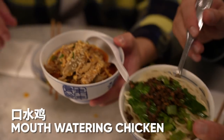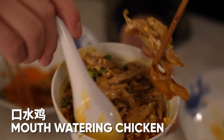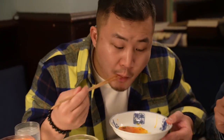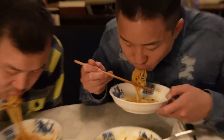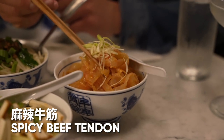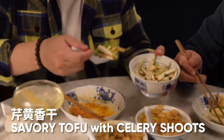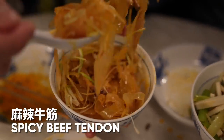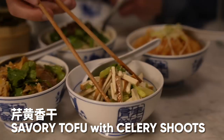Up next we have the Dan Dan Mian, and then the Ko Shui Ji — mouth-watering chicken, boneless. A lot of times Ko Shui Ji has bones in it but they've pulled the chicken off the bone, making it easier to eat. The Dan Dan Mian is probably one of the most popular Chinese noodle dishes in the entire world, specifically from Sichuan. Really good — getting that ma la buzz. I also have tendon noodles sliced to look like noodles, and a savory tofu with celery. The tendon was flavorful, and the level they approach these simple dishes with is crazy.